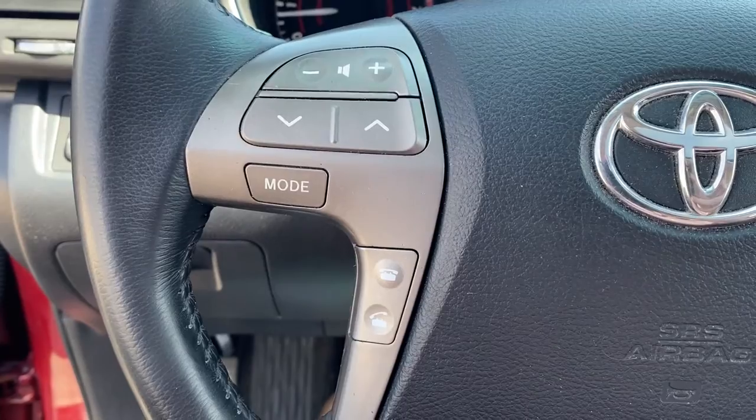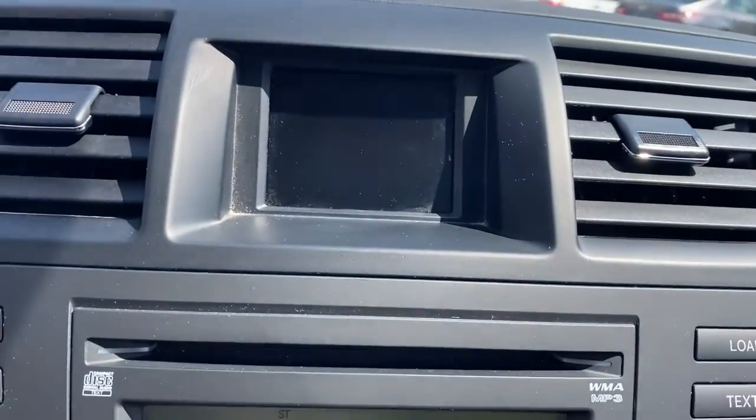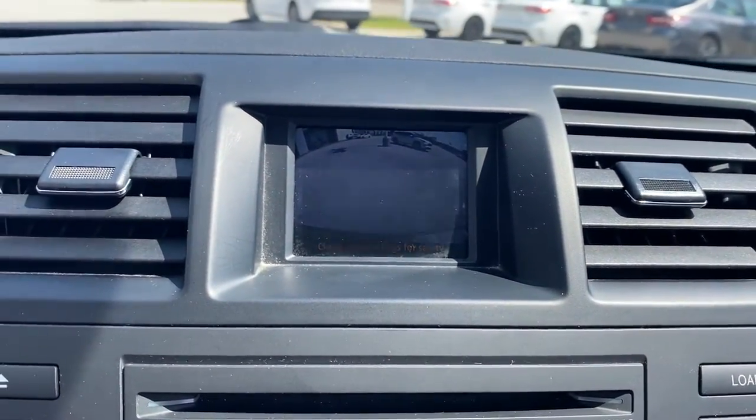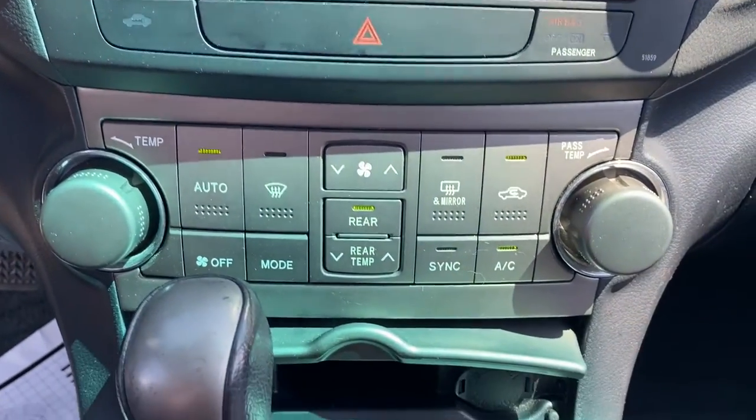These are just some of the great options this vehicle comes with: keyless entry, four-wheel drive, backup camera, fog lamps, power driver seat, aluminum wheels, steering wheel audio controls, third-row seat, leather steering wheel, and rear spoiler.